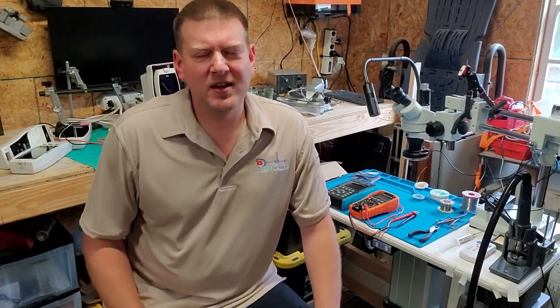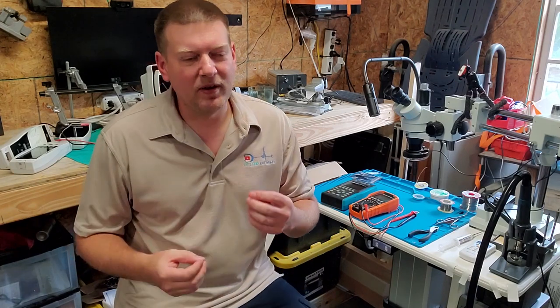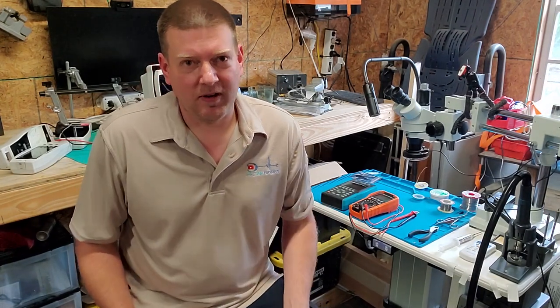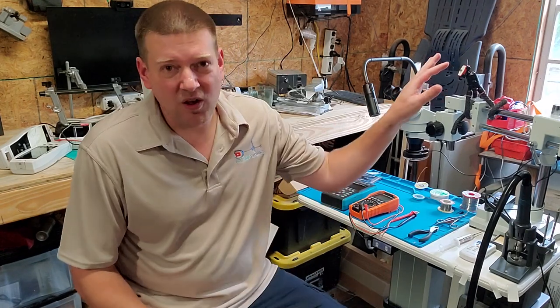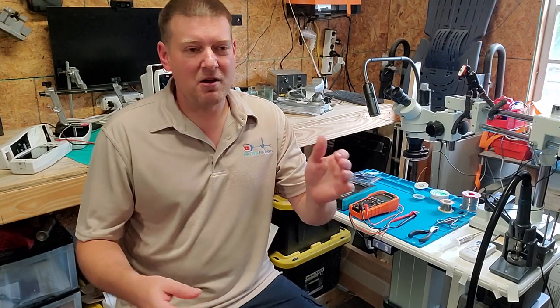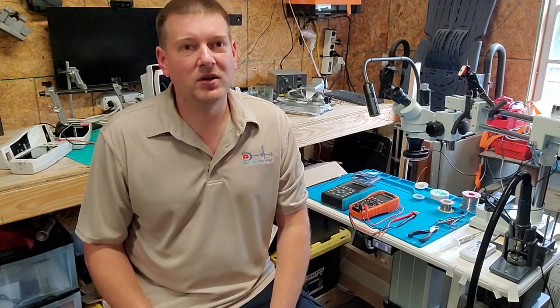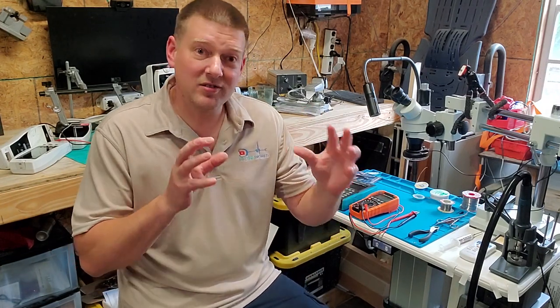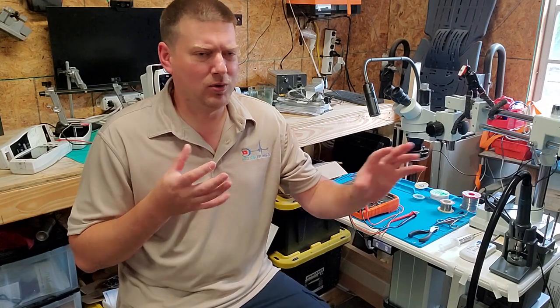Hey everyone, welcome back to Better Biomed. Today I want to talk about something that's really creeping hard into the medical community, and that is product shaming. It's something we've seen for a long time in the tech sector with things like cell phones, but now it's creeping really hardcore into the medical community. It involves a product that has usually some sort of numerical value — and 'oh, that one's old.'